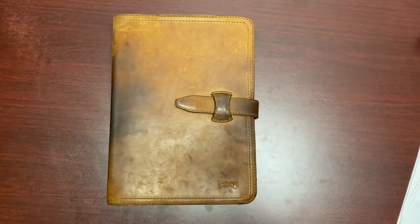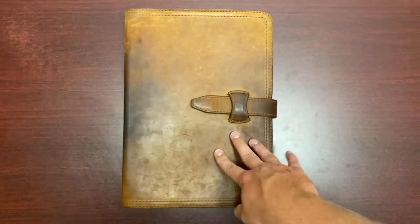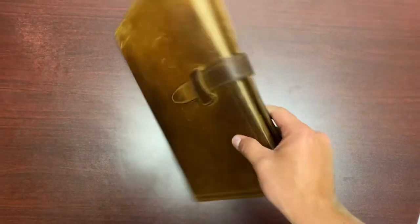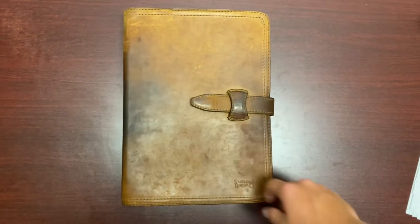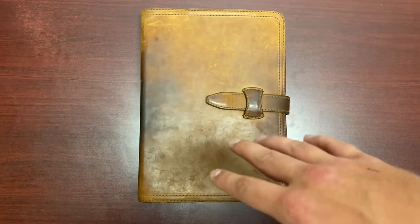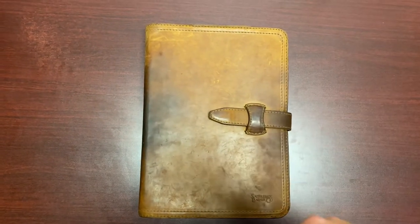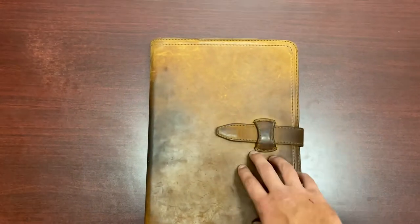I do use this every day. I'm a real estate agent, so this thing is perfect. It carries around everything I need. When I open it, you'll see I carry my laptop, I carry a notepad, pens, and an external hard drive for my computer and all that. It's fantastic.